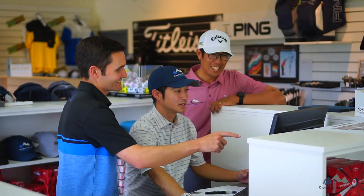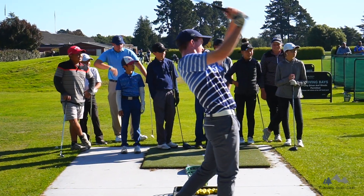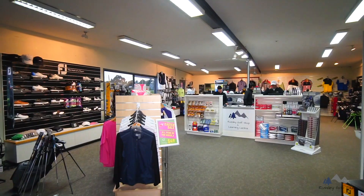For all golf related matters, visit our team in the golf shop. Here we can assist you with everything from tee bookings, club fitting, coaching, shopping and much more.